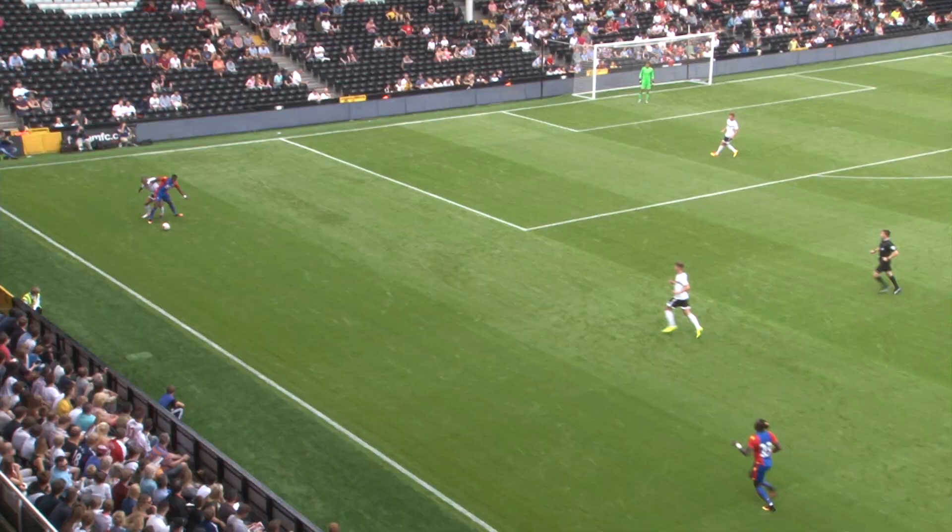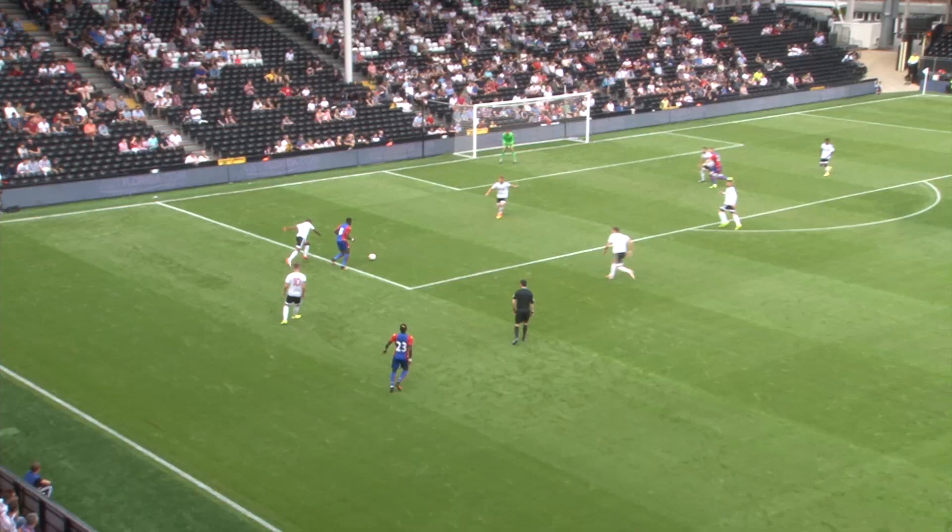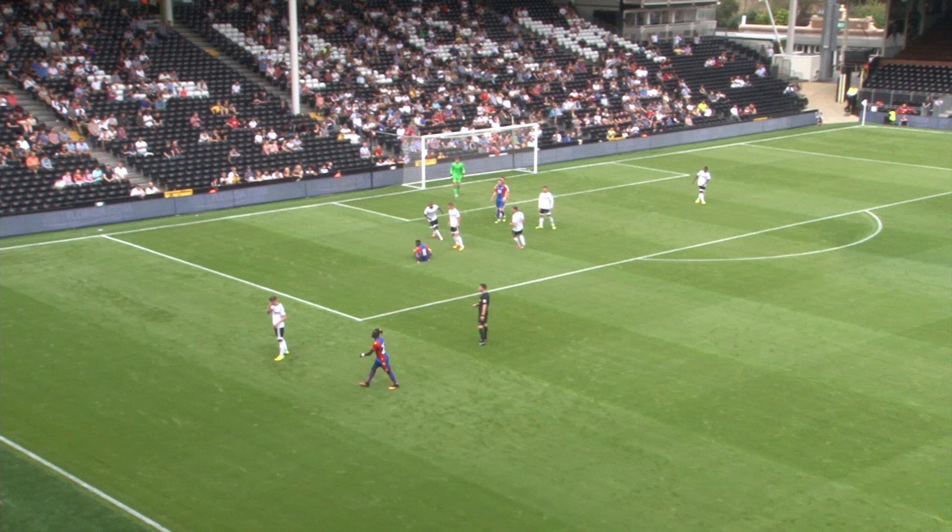Zaha down the left-hand side up against the defender — that's a good tussle between him and Odoi. Zaha's got himself inside the area, got the shot away. Blocked away well in the end though by Thomas Kallas. Goalless at Craven Cottage.